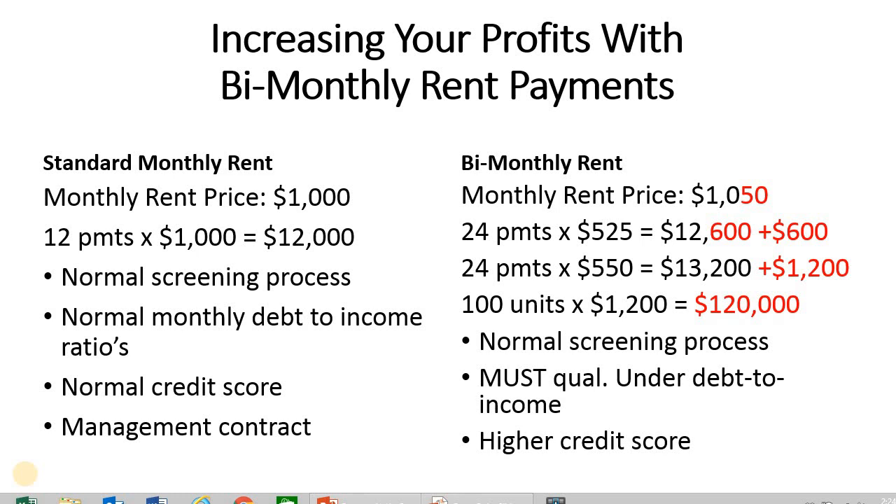Today, our new tactic is called Using the Bi-Monthly Rent Payment. The standard monthly rent payment is the most typical thing that we see — this is where you run your tenant through the normal screening process, they qualify, and they're only paying one rent price every month, usually the first of the month.